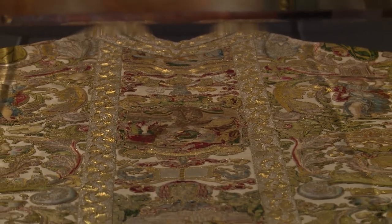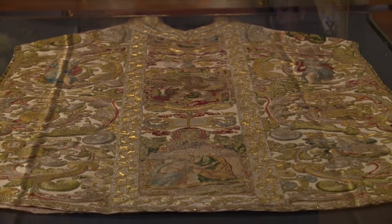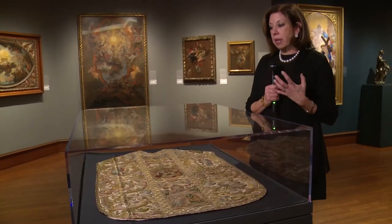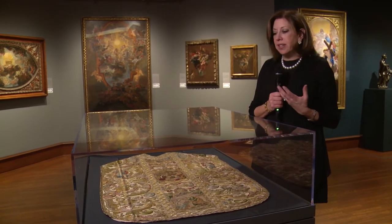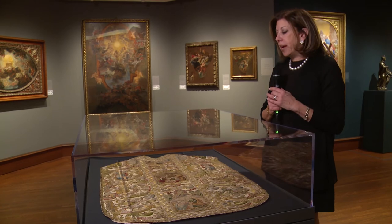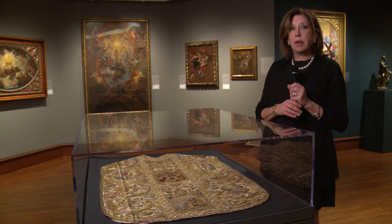Done in gold and silver and silk threads. An object like this, because it is an object even though it had a liturgical function, was really meant to show the taste, the wealth, the magnificence, the munificence of the patron — Cardinal Alessandro Farnese, who was the great patron of the church. He built the Gesù.